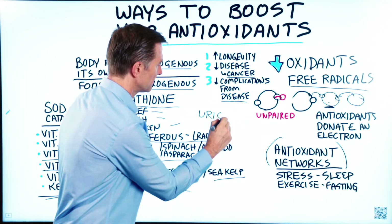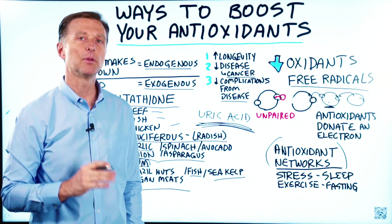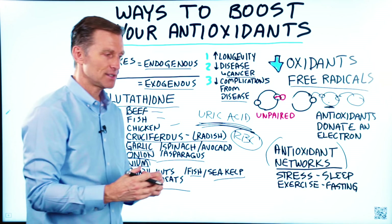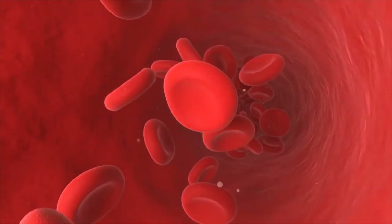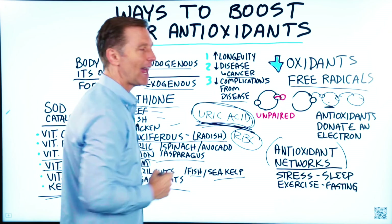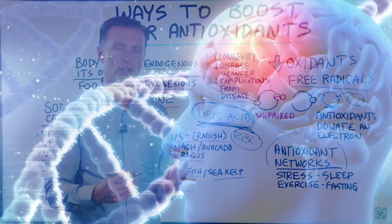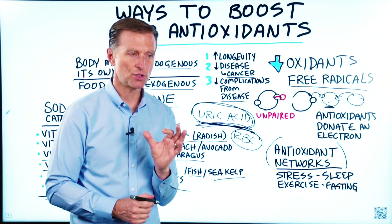Uric acid is probably the most powerful antioxidant in the blood. It protects red blood cells from oxidizing, but it also causes gout if it's in certain amounts in the wrong place — if your kidney is damaged and you're not able to get rid of it properly, it can end up in the big toe. Out of all the antioxidants in your blood, over 50% are uric acid. Uric acid is also vital in protecting the central nervous system, and it's very beneficial in helping decrease the collateral damage that occurs in Parkinson's and even MS. Even after a stroke, the hippocampus needs uric acid to protect it.